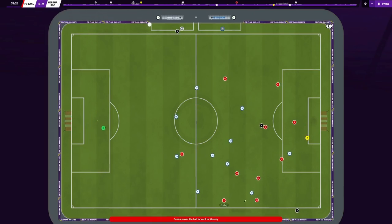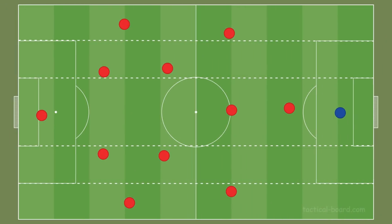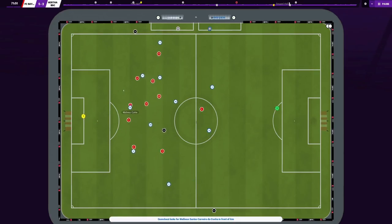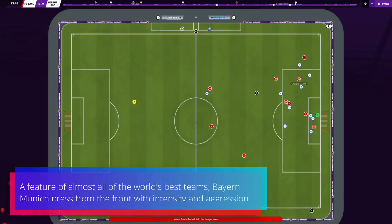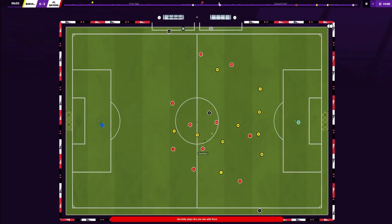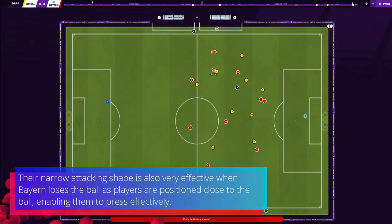With a great mix of experience and youth, Flick adopted the 4-2-3-1 formation — the same as his predecessor Niko Kovač — however Flick's version looks very different on the pitch. Bayern press from the front with intensity and aggression. The 4-2-3-1 aids ideally in a triangular shape in the press, with the double pivot rarely needing to become engaged due to the intensity of the front four. Their narrow attacking shape is also very effective when Bayern loses the ball, as players positioned close to the ball enable effective pressing.